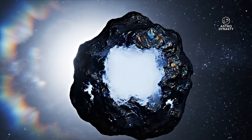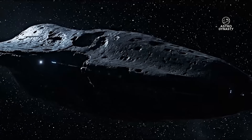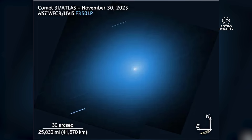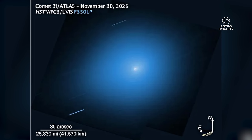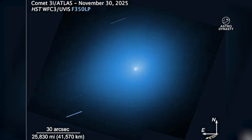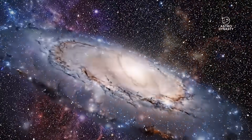Meanwhile, hundreds of millions of kilometers away, ESA's JUICE probe captured the same object from a completely different angle. And JUICE saw things Hubble couldn't: plasma separation, layered dust flow, and active outgassing extending far outside Hubble's zoomed frame. If you've been following the inconsistencies surrounding 3i Atlas and you feel like the official natural comet explanation keeps getting thinner and thinner, you're not imagining it.